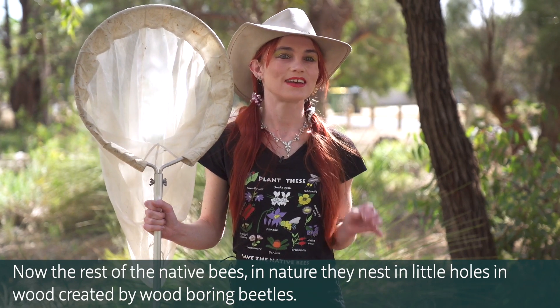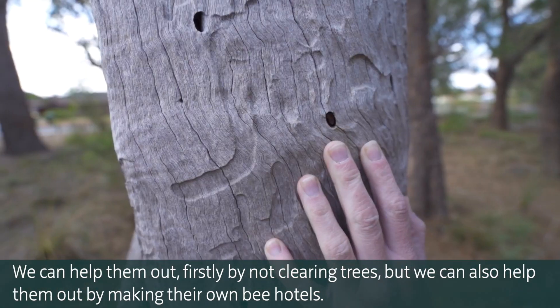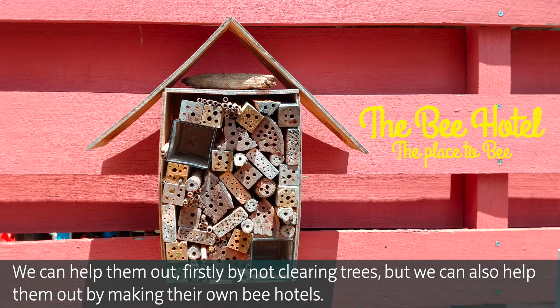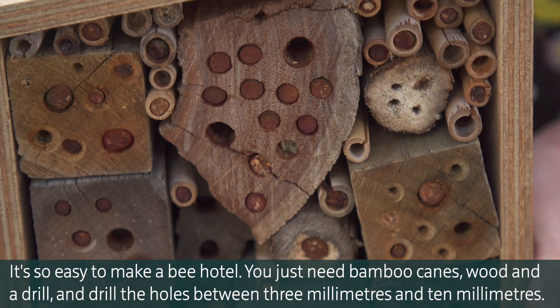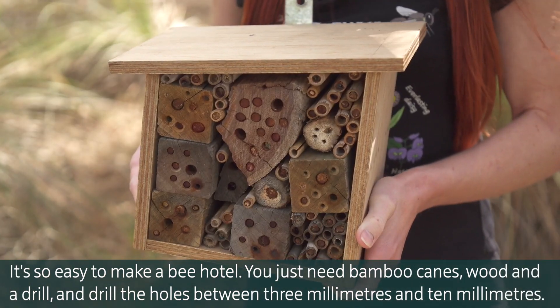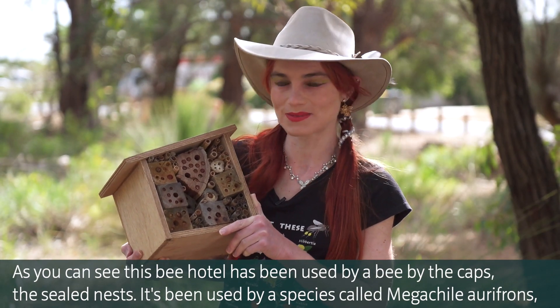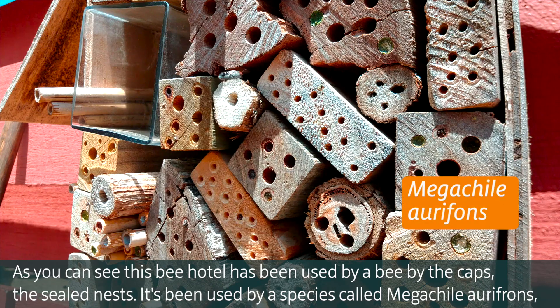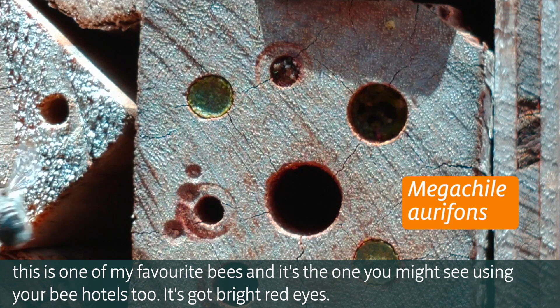The rest of the native bees nest in little holes in wood created by wood boring beetles. We can help them out by not clearing trees, but we can also help by making bee hotels. It's so easy — you just need bamboo canes, wood, and some drills, and drill holes between 3mm and 10mm. This bee hotel has been used by Megachilli orifrons, as you can see by the sealed nest caps. It's one of my favourite bees and it's the one you might see using your bee hotels too — it's got bright red eyes.